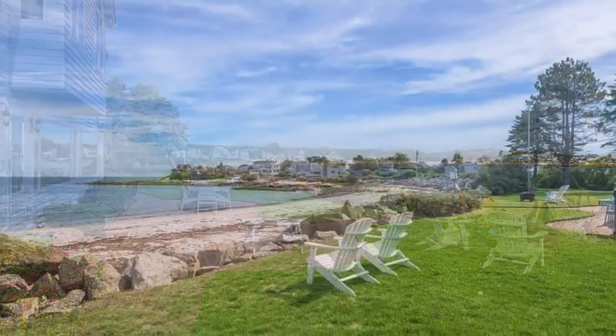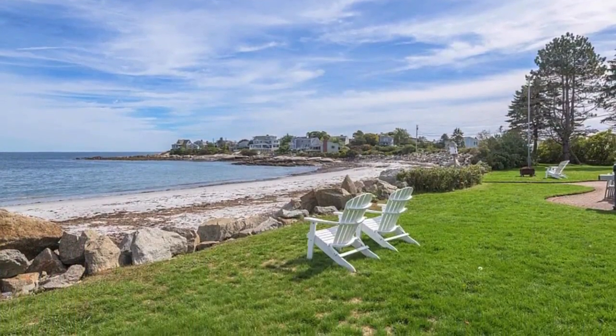Please consider subscribing, comment below what you think of this lovely home, and drop a like for the video.